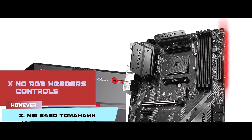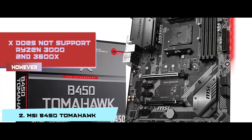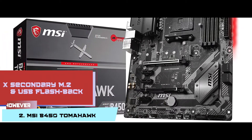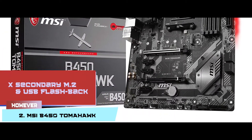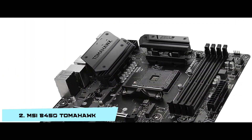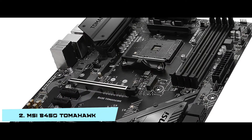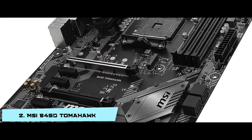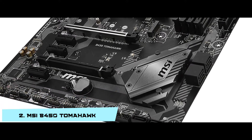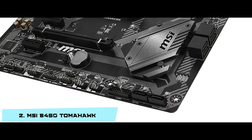However, you cannot control the RGB headers. It does not support Ryzen 3000 and 3600X. And the secondary M.2 and USB Flashback do not work properly. Bottom line: it works on Core Boost technology. It is compatible with two-way AMD Crossfire technology. And it has excellent quality audio capacitors and 64GB DDR4 memory.